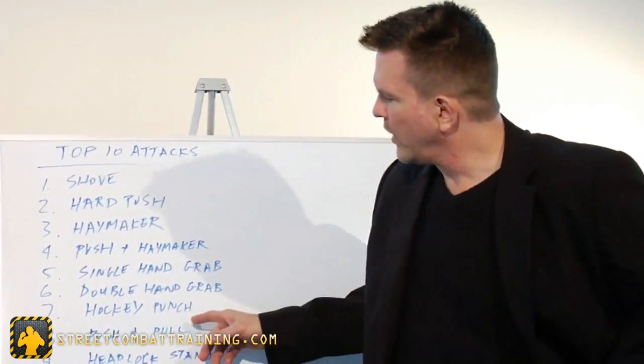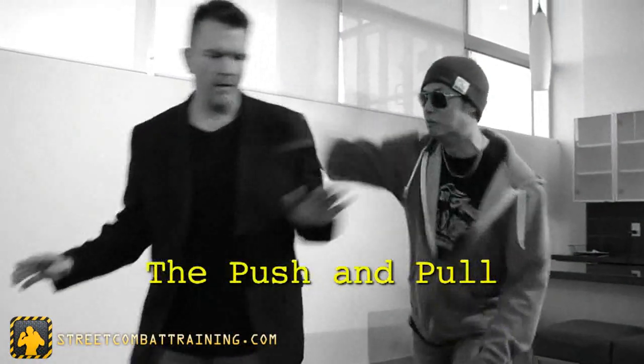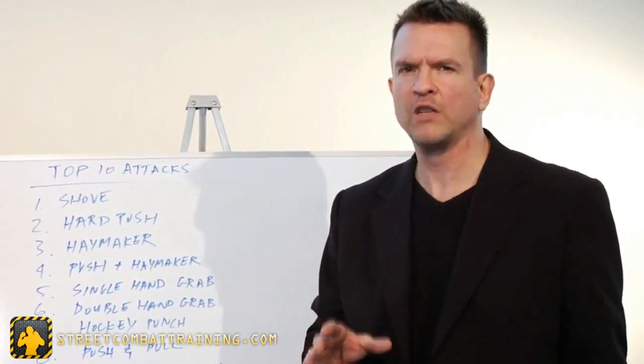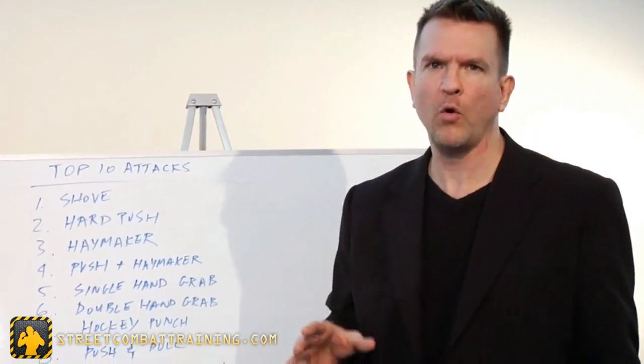Next we have the push-pull, which is basically hockey punching without the punch. He's using two hands to hold you and either pull you into a knee or a headbutt. From there, we're going to move into headlocks. We've done a special study of headlocks because it is the most common real-world grappling situation that you're going to face.